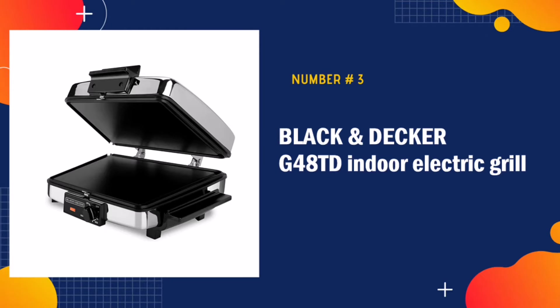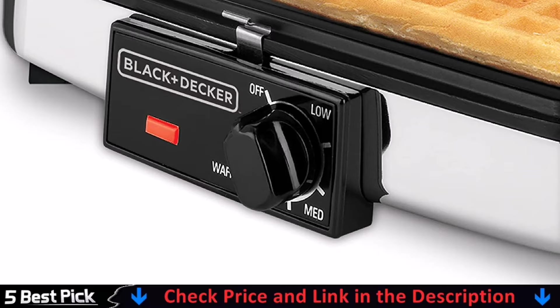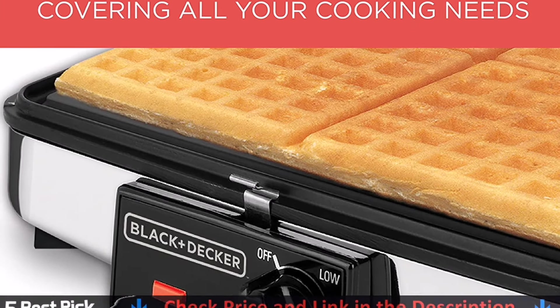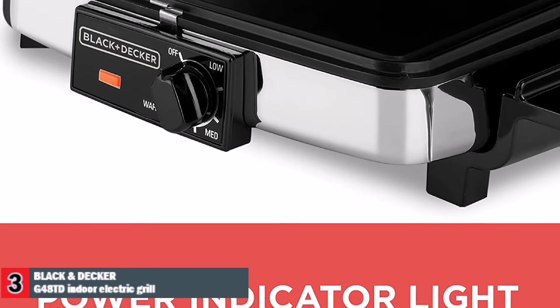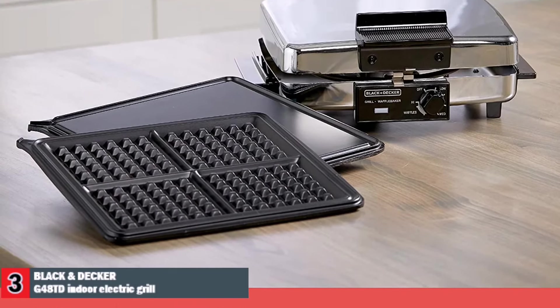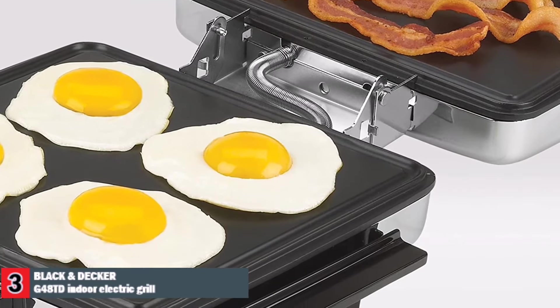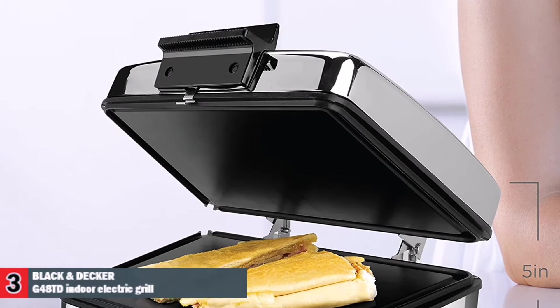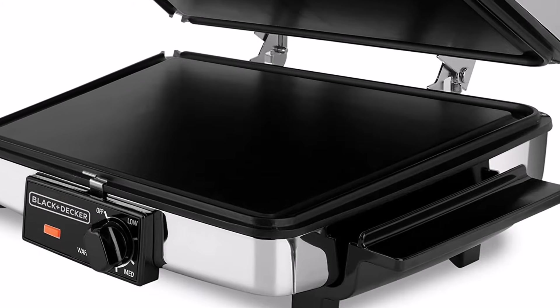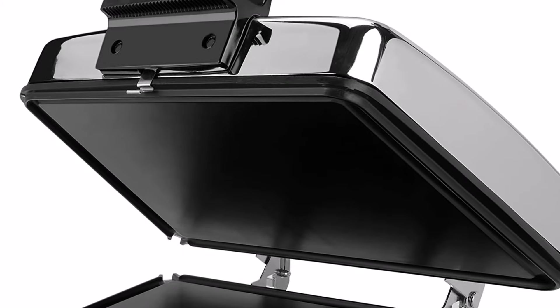Third in our list is Black & Decker G48TD Indoor Electric Grill. Black & Decker continues to simplify the process of cooking healthier food. The grease runoff channels along the edge of this versatile grill carry away excess oils. Start off by making waffles, then reverse the cooking plates and fold back the hinged top. It opens flat into two griddle plates for cooking eggs and bacon. Cooking healthy is easy with the grease channels that drain oily residues away from your foods. The removable non-stick grill plates are easy to clean and tough enough to handle any meal you wish to create.